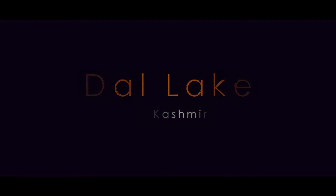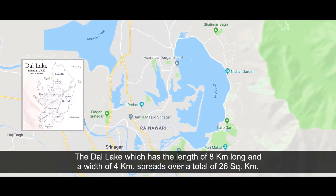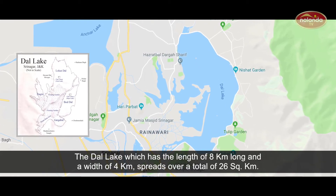Dull Lake, which has a length of 8 km and a width of 4 km, spreads over a total of 26 km².